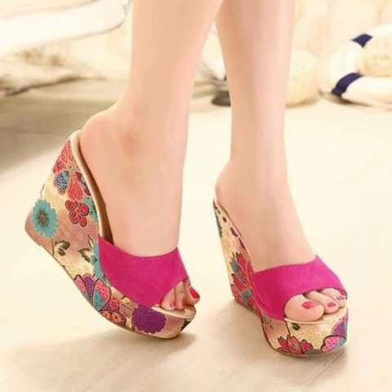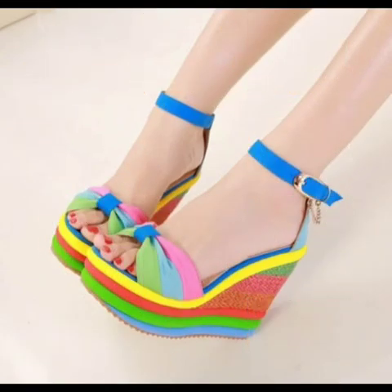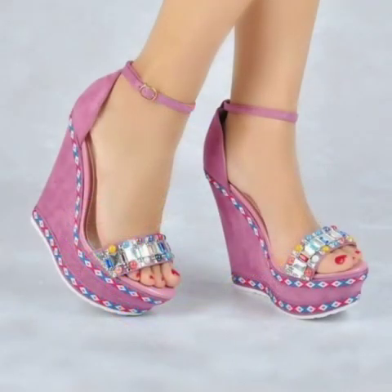Now I will tell you the websites from where you can buy these shoes online. You can buy these shoes from Amazon.com, Etsy.com, and AliExpress.com. All these websites are very famous and you can find all the latest designs there.